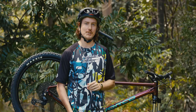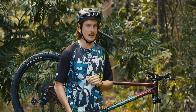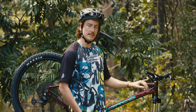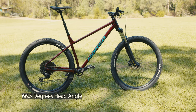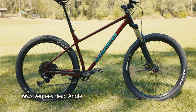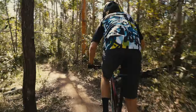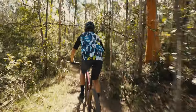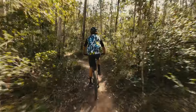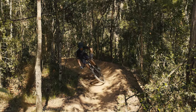Perusal of the geometry sheet for the Fluid hardtail shows numbers we'd expect for a trail hardtail. The head angle comes in at 66.5 degrees, which to me is right on the money for a 120mm fork. On a hardtail particularly, your head angle is going to steepen as you ride through rough terrain, so having it at about 66.5 is great for a bike of this nature. Funnily enough, this bike's head angle doesn't actually change a whole lot while you're riding — but we'll talk more about that later.